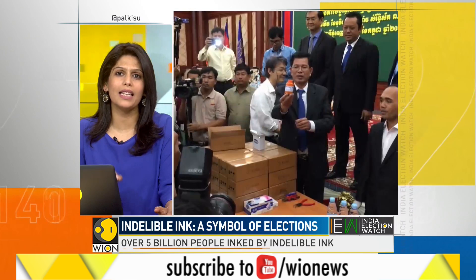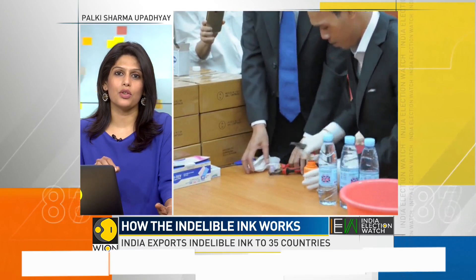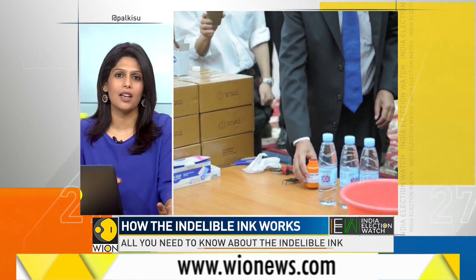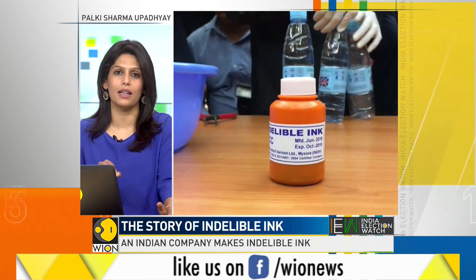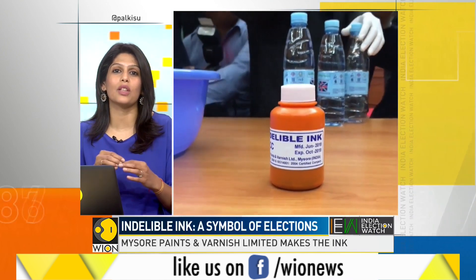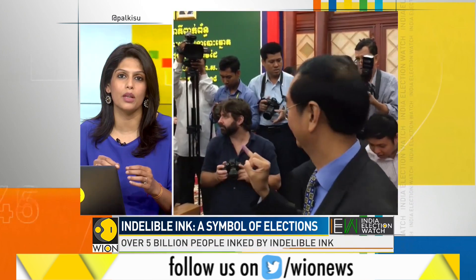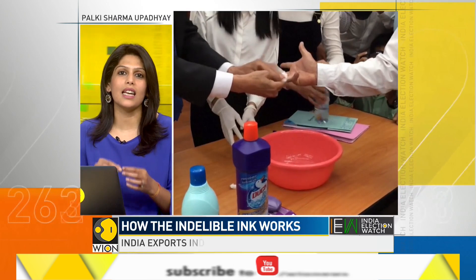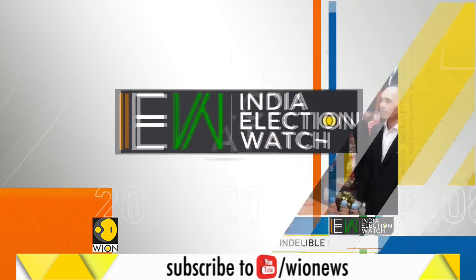But do you know why the indelible ink is indelible? The composition is patented, but we know that silver nitrate is used in this ink because it is soluble in water — it is inky, blackish violet. When silver nitrate is put on the skin, it reacts with the salt on the skin and forms silver chloride, which is not soluble in water. You cannot wash it off. Like the human nail, the stain will go away only when the skin cells die and new cells form. Hence, the indelibility.